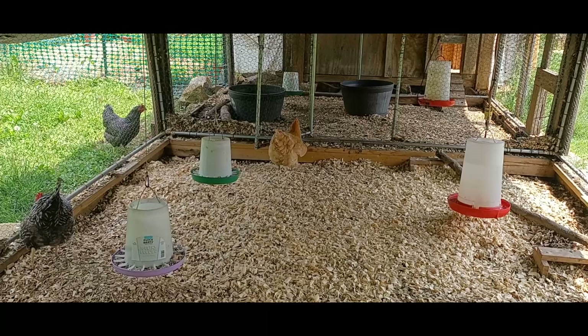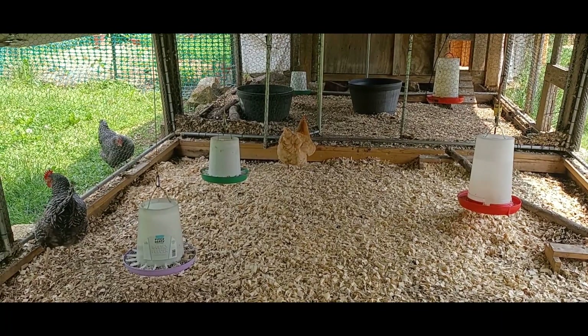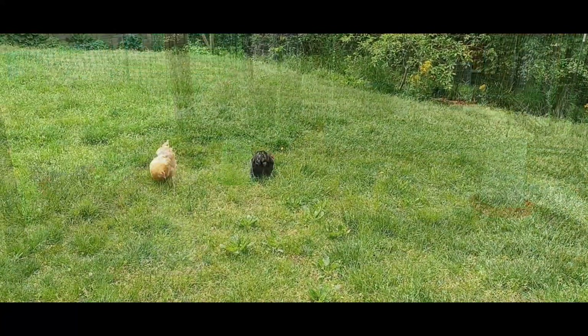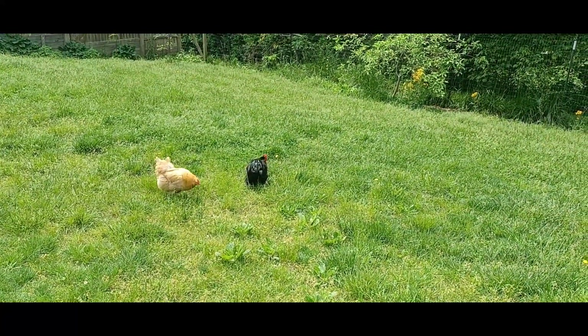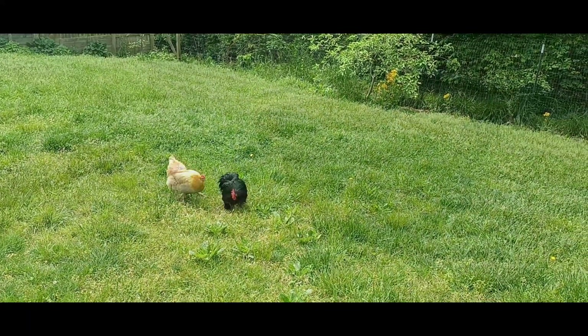When purchasing chickens from a poultry swap, a box store, or any external source whatsoever, be sure to observe an isolation period with a minimum of two weeks — but preferably 30 days if at all practical — to ensure your new birds are healthy before introducing them to your existing flock.